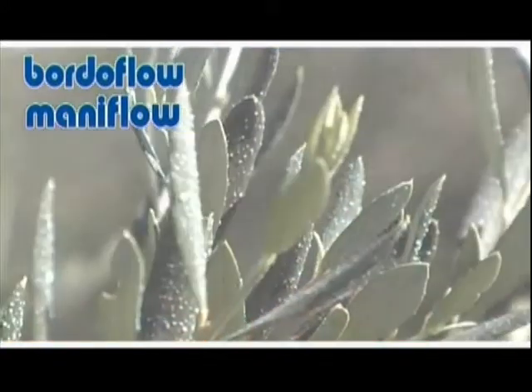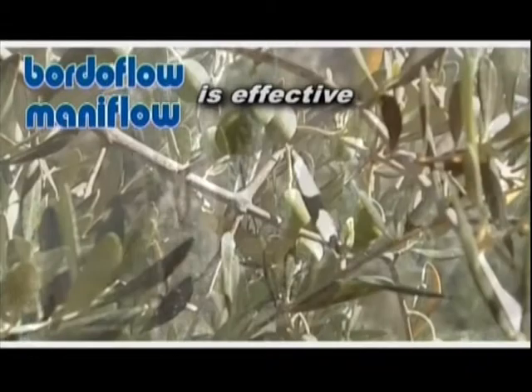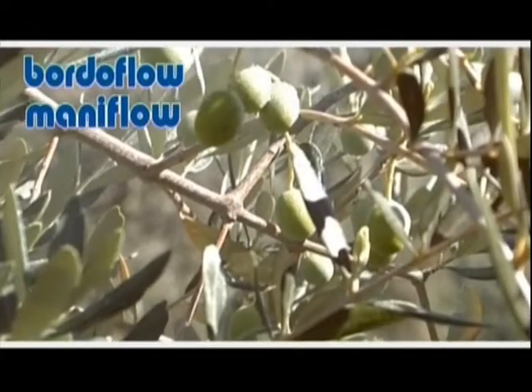Borderflow is effective since it is a new formula of border mixture as a concentrated suspension, characterised by its extremely high reactivity, which enables perfect crop coverage and excellent persistence in accordance with the organic farming legislation.